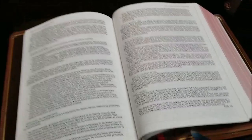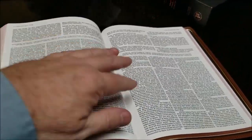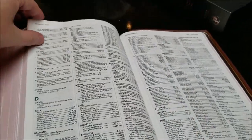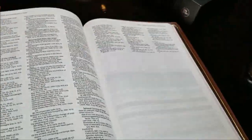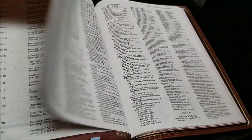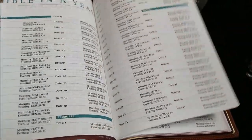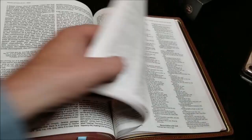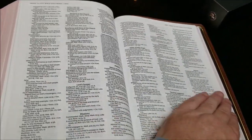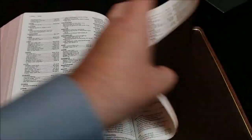This Bible also has three double-sided satin ribbons — blue, red, and brown. In the back you'll find a concordance and an index of key doctrines, which is one of the things special to this Bible. There are lots of tables and charts to really help a Bible student go through and understand the Bible. And in the back we also have our maps.